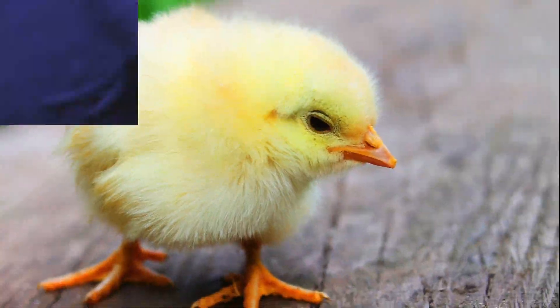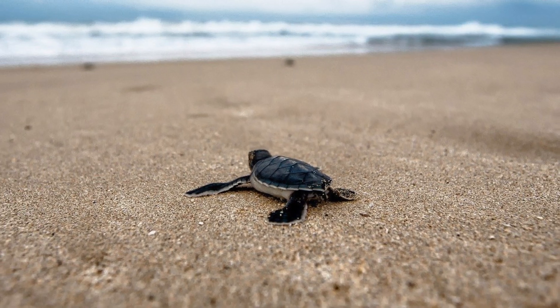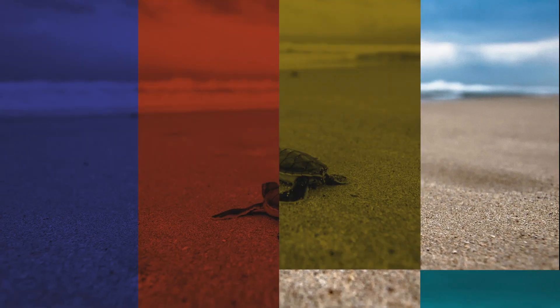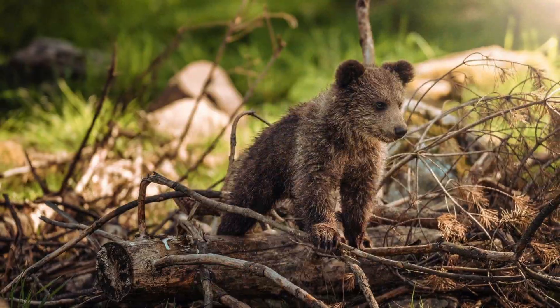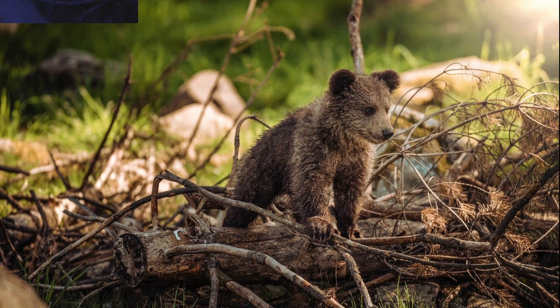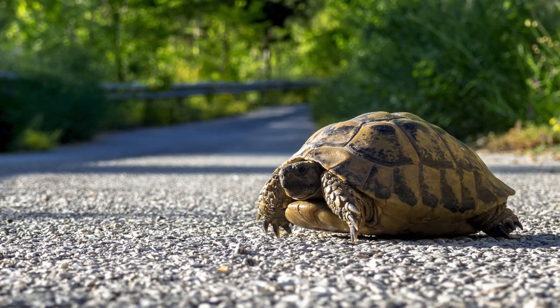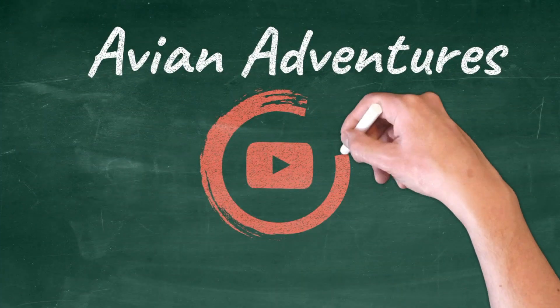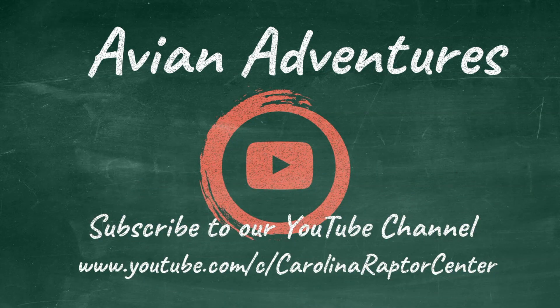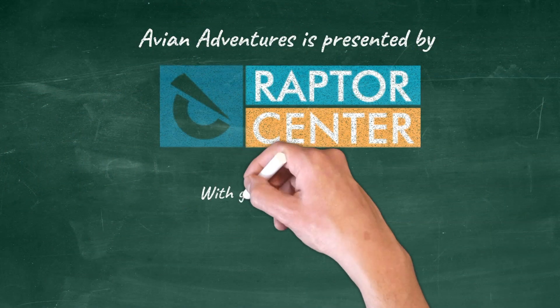As spring approaches, keep an eye out for baby animals as they learn all about the wild world that we call home. Young animals not only have to learn how to survive in the natural world, but also how to coexist with humans. Be sure to give baby animals space and be extra aware while driving as they are out learning and exploring. Thanks for tuning in — make sure to like this video and subscribe to the Raptor Center channel, and join us next week for more avian adventures.